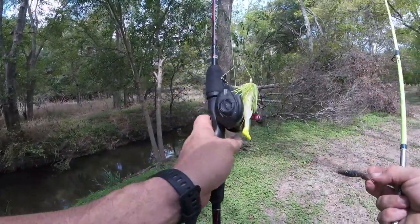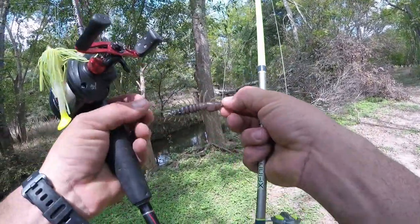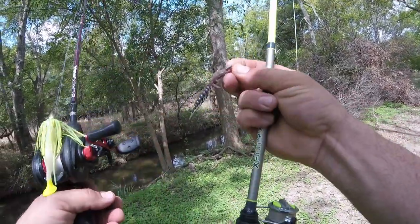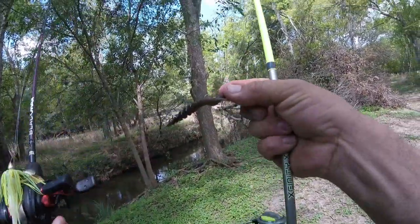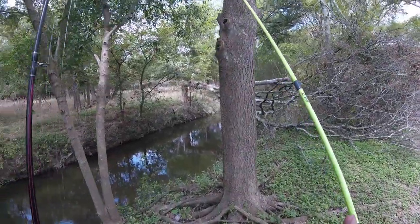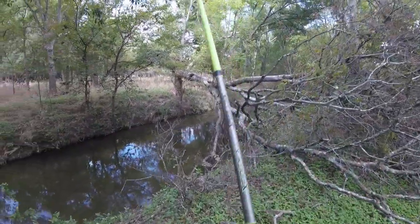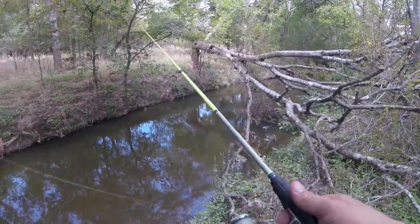I'm gonna start right here. I have a spinnerbait handy just in case I want to try it, but we're gonna try out this little Helgramite. This thing is just always killer at finding and catching fish with just a little — I believe that's a 1/16th ounce jig head. It has a perfect fall rate, which actually kind of reminds me of a Senko, just a lot smaller profile. Let's see if we can catch some fish down through here.